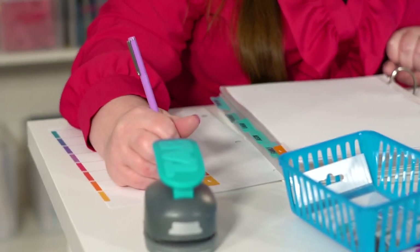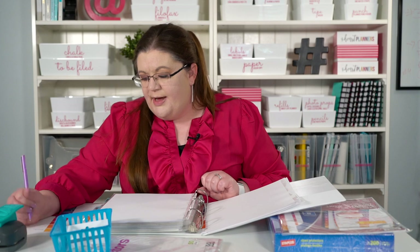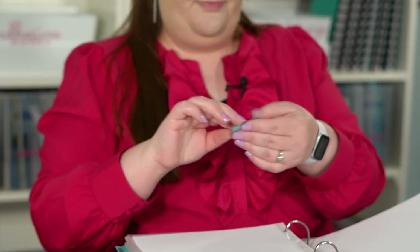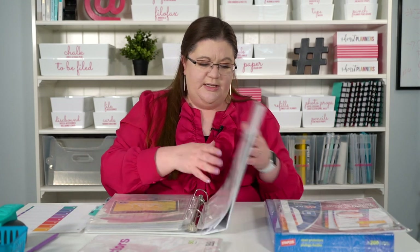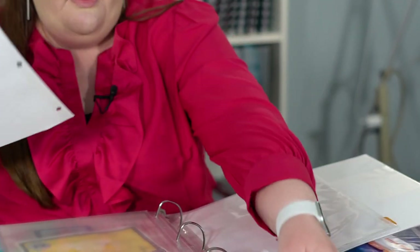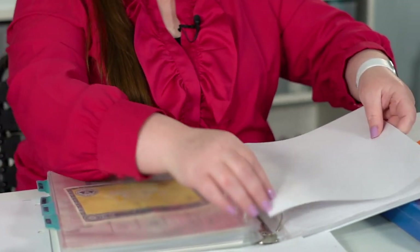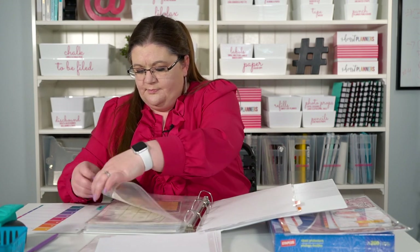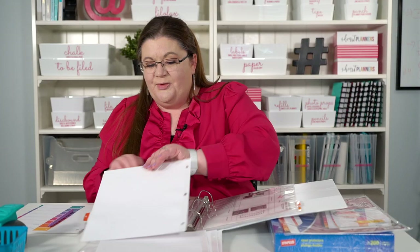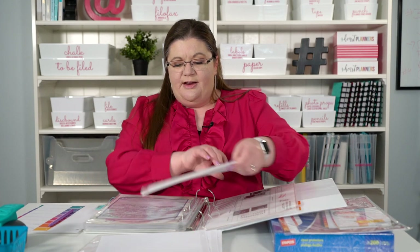If you really wanted to be neat, you could print these out with your label maker, but I'm not going for super beautiful — it just needs to be functional. Then I'm just going to remove this Family tab since we no longer need it, and it's pretty easy to remove. Then I'll replace the next one, which is the tab for my husband — tab number two is going to be for Jason.